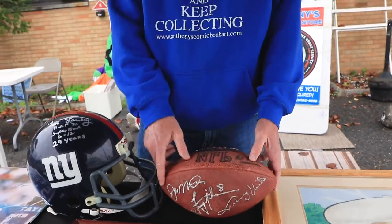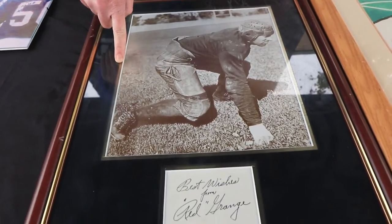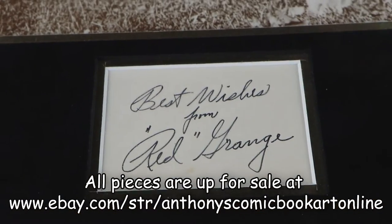Down here is a cut autograph of Red Grange, one of the four horsemen, inscribed 'best wishes from.'